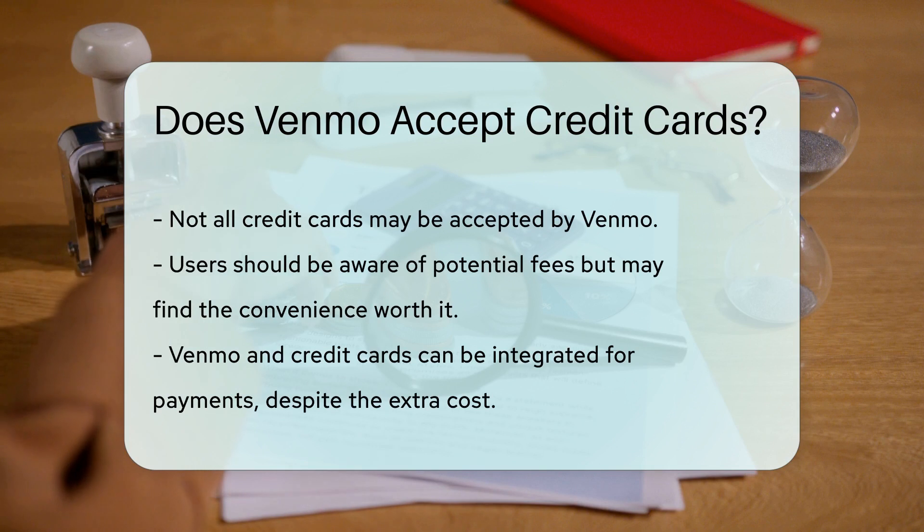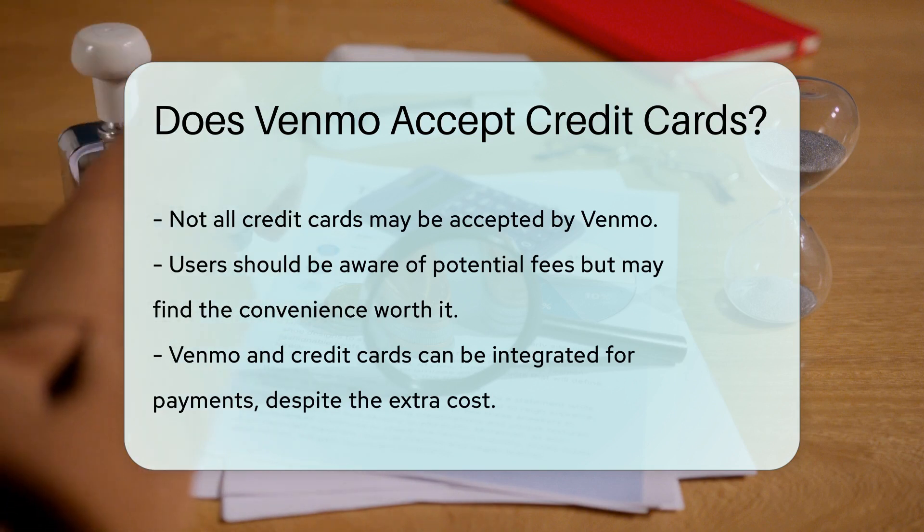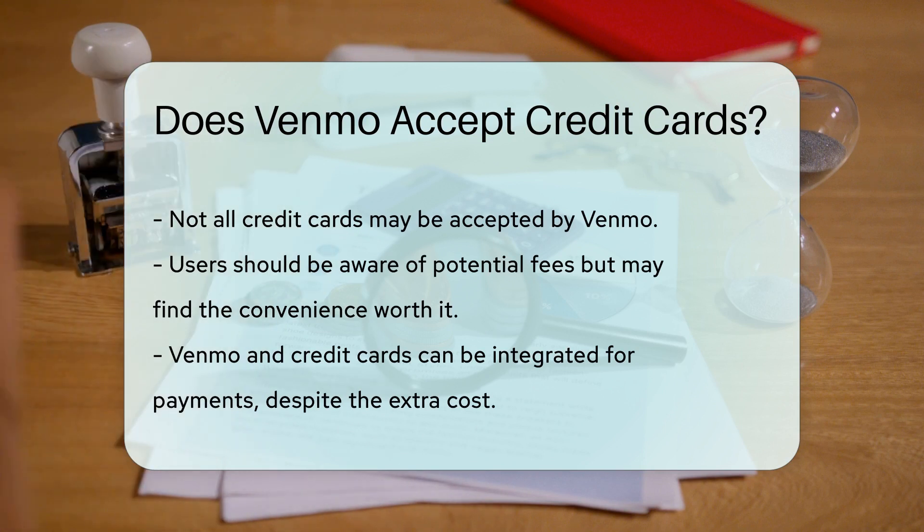So to sum it up, your credit card and Venmo can be best buddies. Just remember that not all cards may be accepted and fees can apply. But for many, the convenience is worth it.